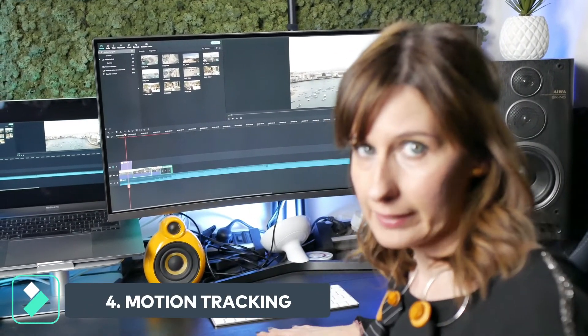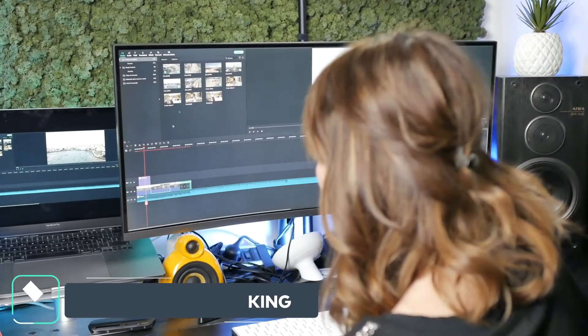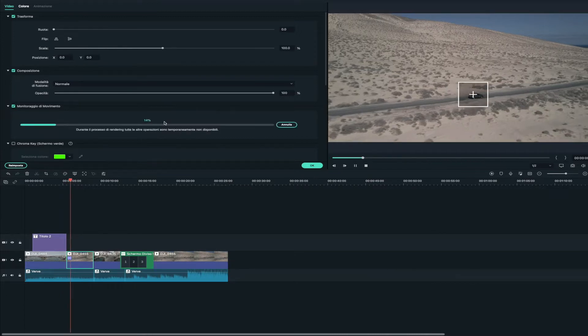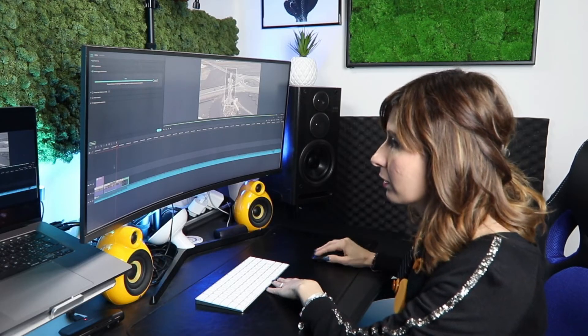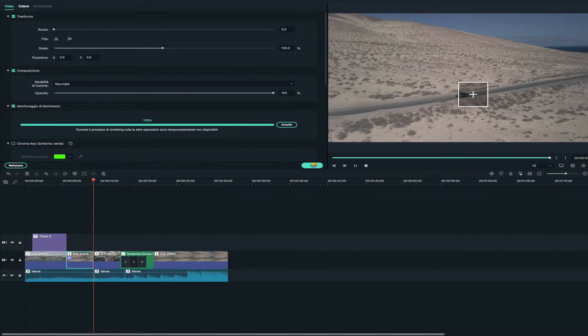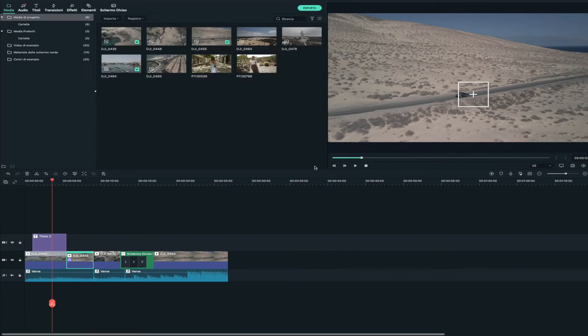Una delle funzionalità che vi vogliamo far vedere e che ci è piaciuta molto è il tracciamento intuitivo, il motion tracking. Clicchiamo due volte sulla nostra clip e andiamo a flaggare 'monitoraggio di movimento'. Dopodiché inseriamo il nostro rettangolino sull'oggetto, la persona o il soggetto che vogliamo seguire. Questo si può ingrandire, rimpicciolire, restringere come vogliamo. Una volta che abbiamo definito il soggetto, clicchiamo su 'inizia monitoraggio' e ci farà questo monitoraggio molto rapido, dopodiché clicchiamo su OK.